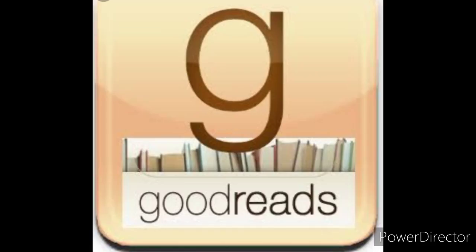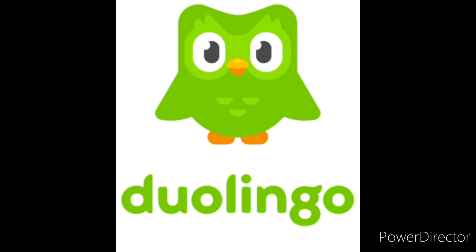Goodreads. Even in today's digital world, books are still one of the best ways to learn about almost anything. Goodreads is basically the Facebook of books. Their mission is to get the right book in the right hands at the right time, and Goodreads is a great way to get started.